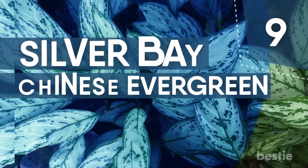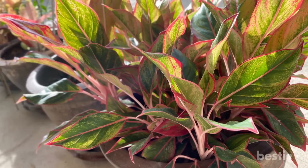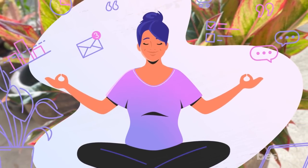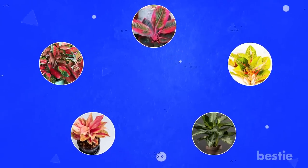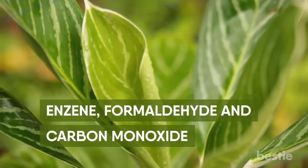Number 9: Silver Bay Chinese Evergreen. Happy in any kind of lighting, these Chinese evergreens are known to increase productivity, concentration, and memory while also reducing stress and boosting mood. They come in a wide variety of shades including pink, red, orange, yellow, and gray. They can effectively filter toxins like benzene, formaldehyde, and carbon monoxide.